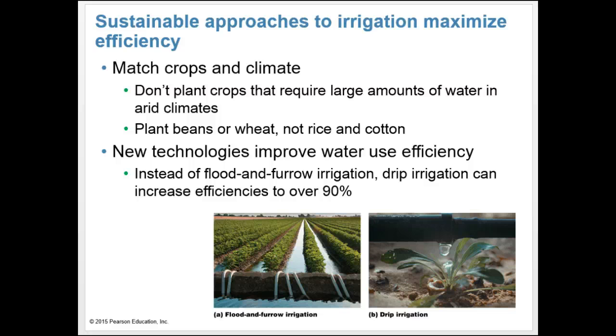Another approach is to embrace new technologies that improve water use efficiency. Currently, irrigation efficiency worldwide is low — plants use only about 40% of the water we apply, with the rest evaporating or soaking away from plant roots. New drip irrigation systems that deliver water directly to plant roots can increase efficiencies to over 90%.